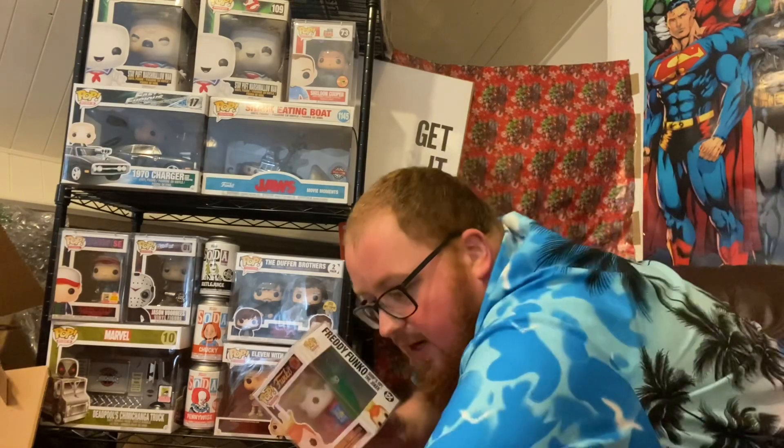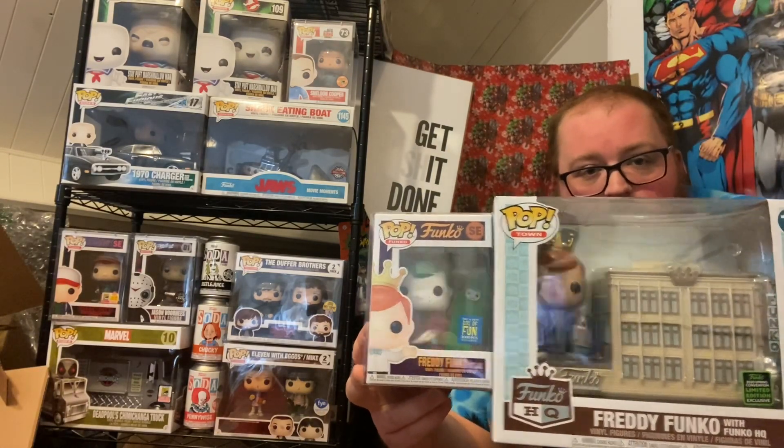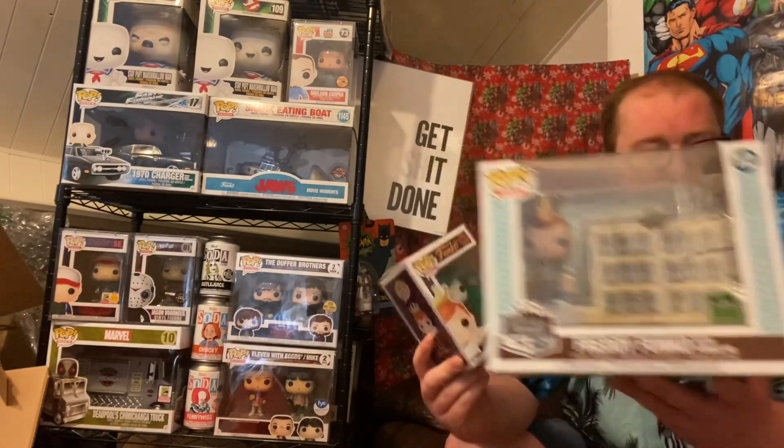That was everything in this one. Let's do a quick recount: we have a 3,000-piece Joker Freddy and the Freddy with Pop Town. Been very excited to get my hands on both of these, and now that dream has come true. Until next time folks, stay safe, have a good day, and of course live that Pop Fanatic life — see you in a bit.